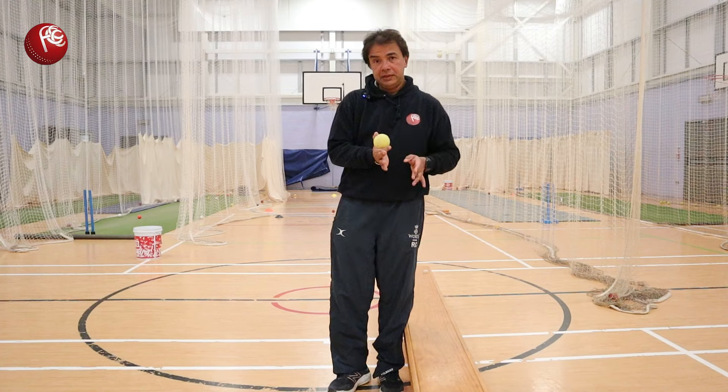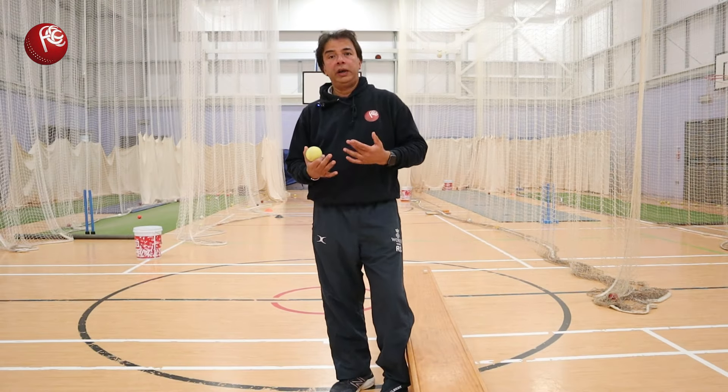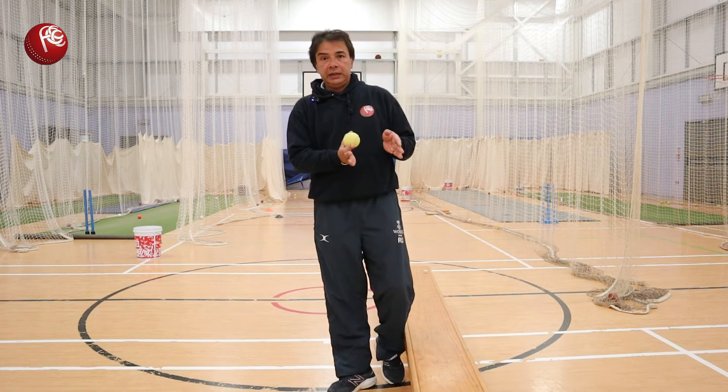Second part is picking length — so when to go forward and when to go back. That comes with a lot of practice after your fundamentals are nailed.